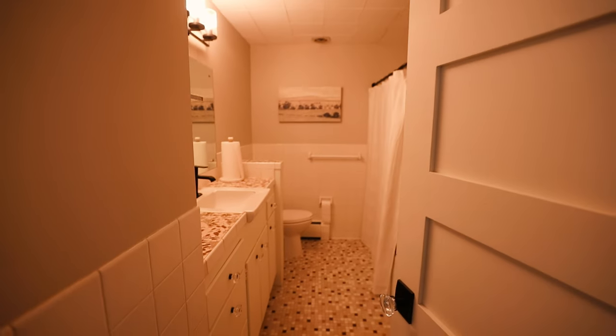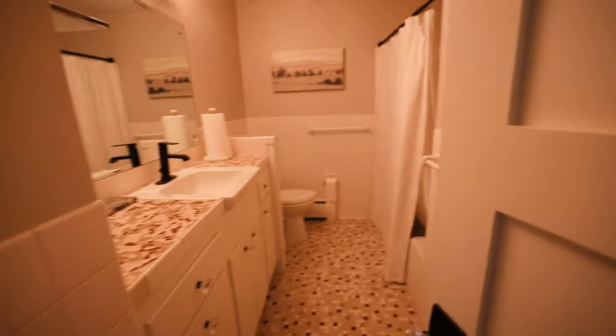Let's go down this hall here. As we continue, we have this room — this is the bathroom. You can take a shower, do your business, all that good stuff.